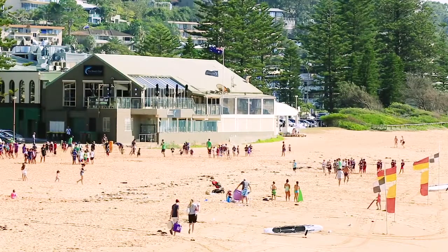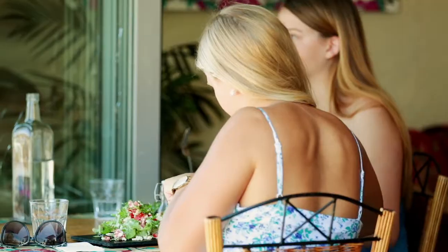A spacious modern apartment, complete with quality fixtures and fittings, moments from Collaroy Beach, Long Reef Golf Club and multiple restaurants and cafes.